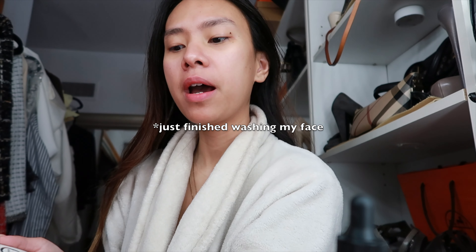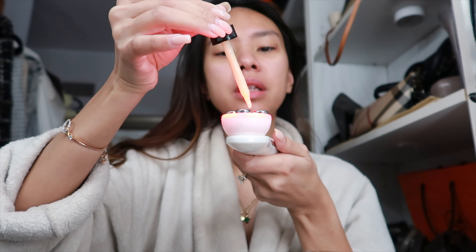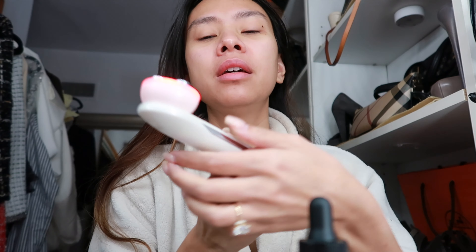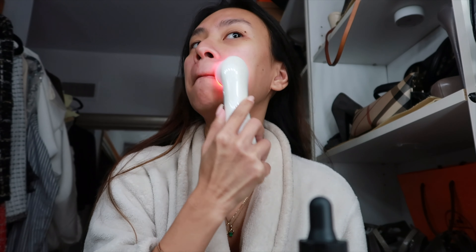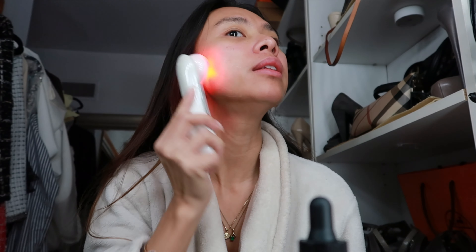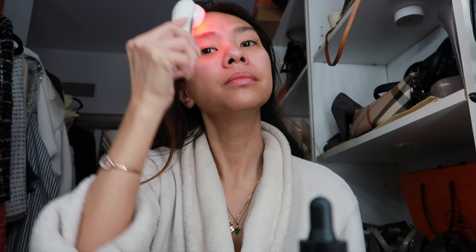Good morning! I'm using my LED and my serum — I'll put one drop on each area. I already put a little bit on my skin and I'm just adding more. I use red because it's for acne and I don't have much acne, but I also use green or red because it's anti-aging and good for wrinkles. I apply it slowly upward — it's easier to apply serum or moisturizer that way so it slides on better.